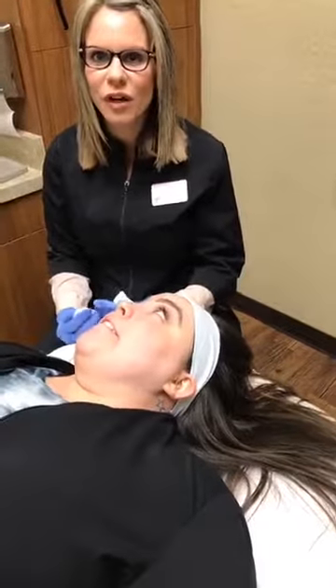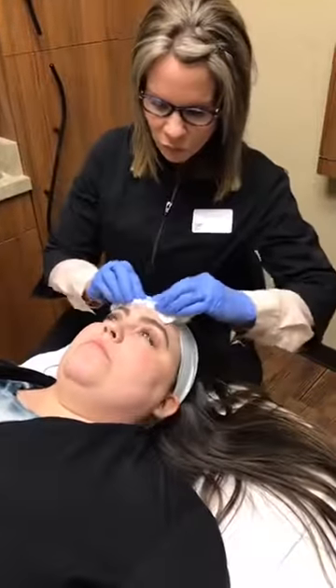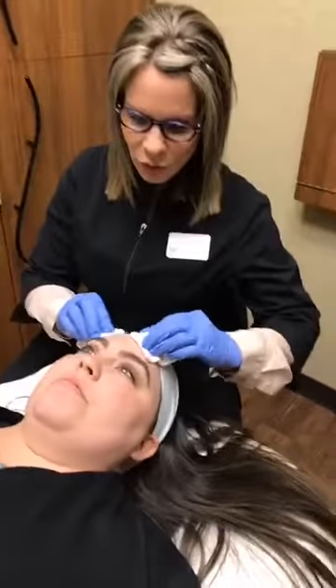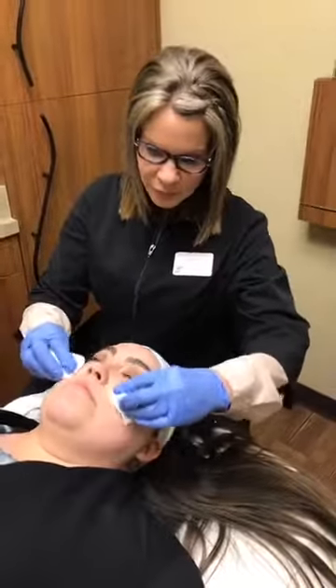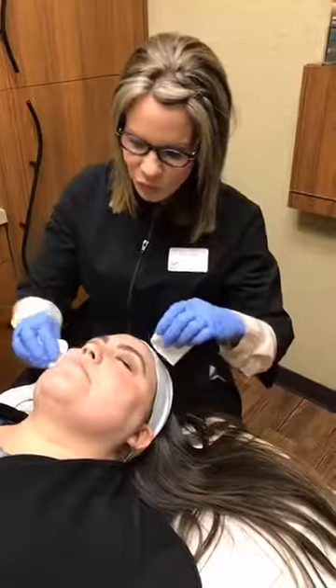People have misconceptions about peels because they hear the word 'peel' and they're afraid they're going to peel. But we can use gentle acids too - lactic, which comes from milk, and glycolic. They call them peels because they use acids, but you could come in for a glycolic peel where you don't necessarily peel - you just get a deeper exfoliation. Or a lactic peel from milk where you don't peel. What we're doing on Tiana today has TCA and salicylic, and she will experience peeling after.